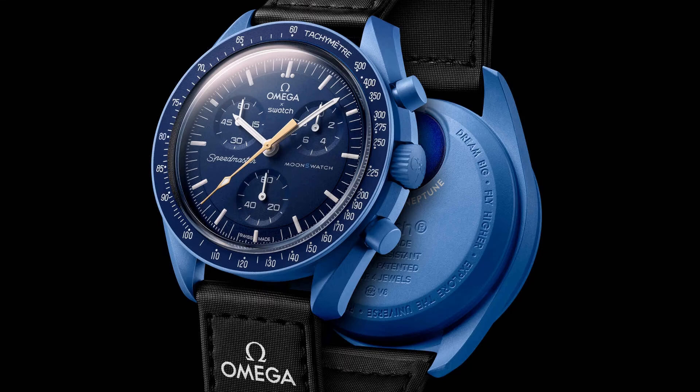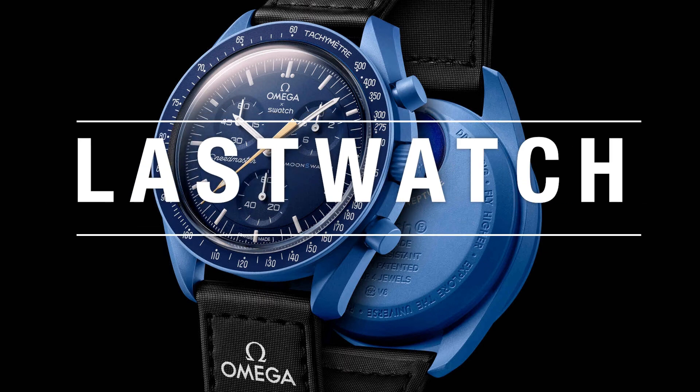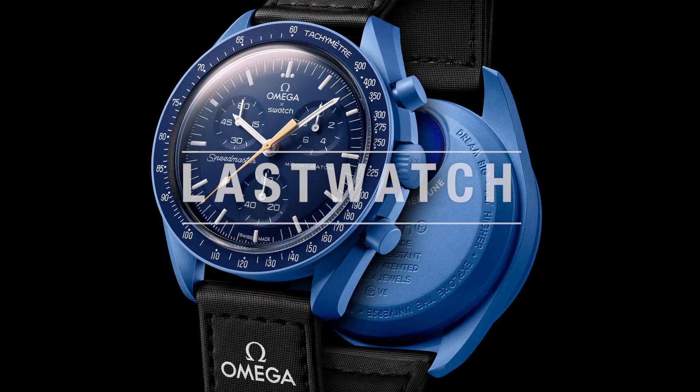The Moonswatch Blue Moon. Sometimes I even surprise myself. Hi Last Watchers,